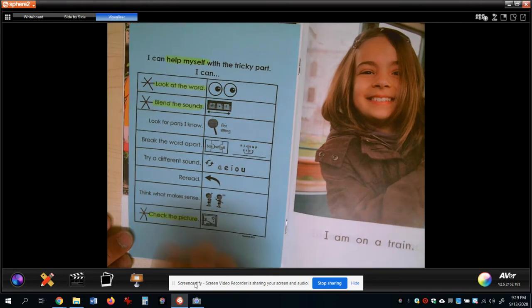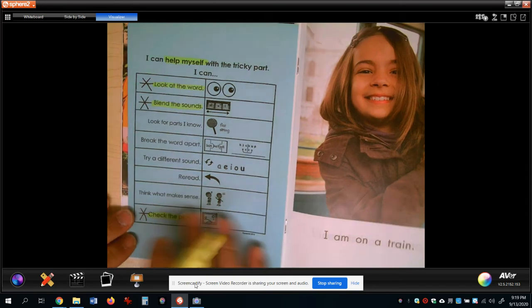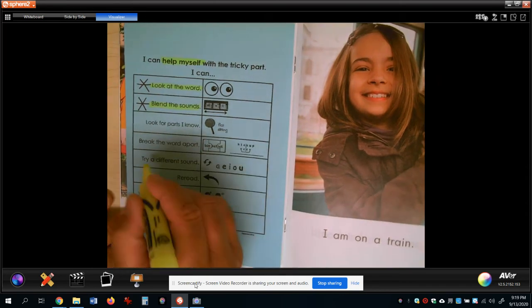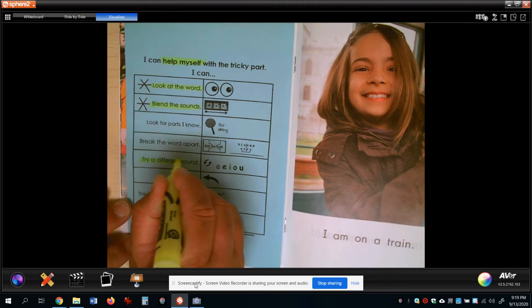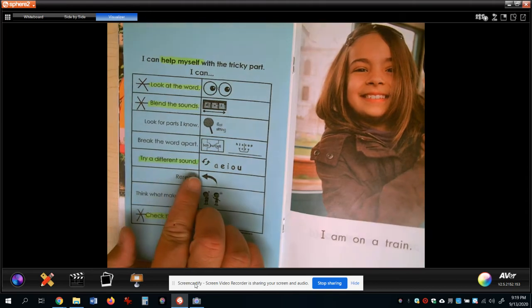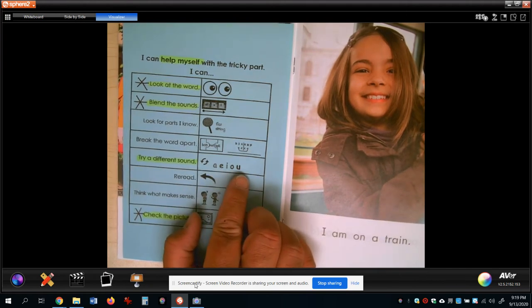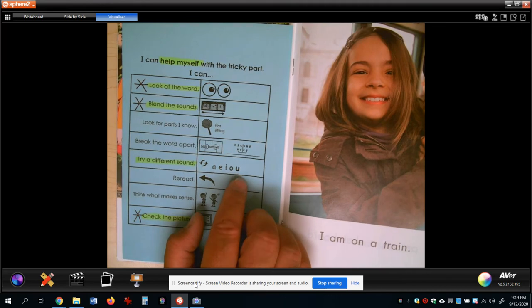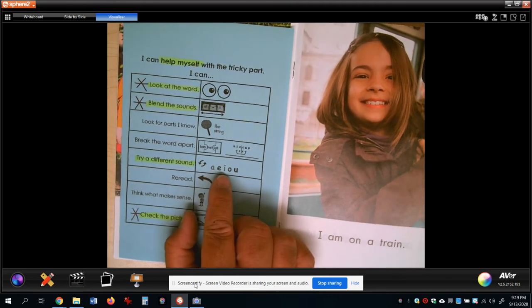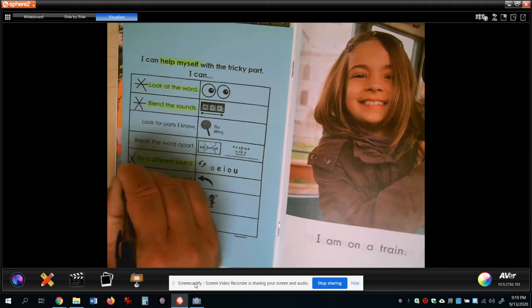Grab your blue sheet and your highlighter or crayon, and highlight this one: 'try a different sound.' Okay, try a different sound. Vowels - remember, they can make short sounds like 'ah, eh, i, ah, uh,' but they can also make long sounds. Vowels can say their names: A, E, I, O, U. I'm going to put a star by this one also - an X with a line through it.